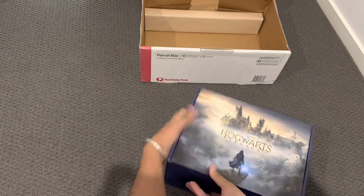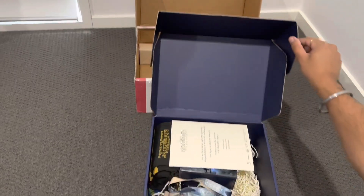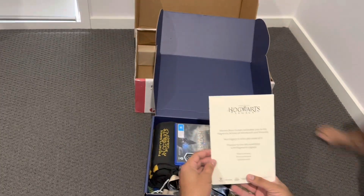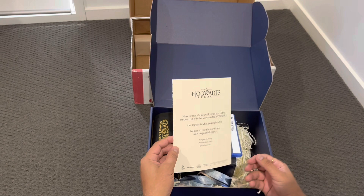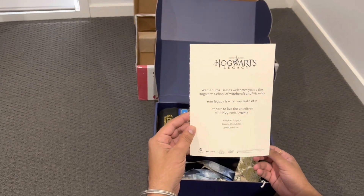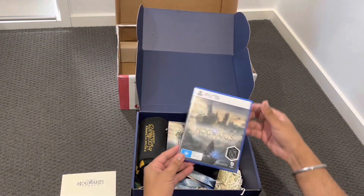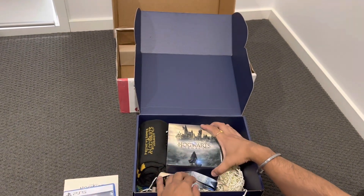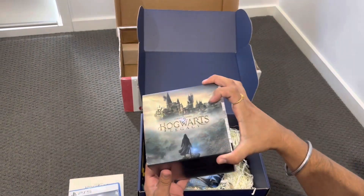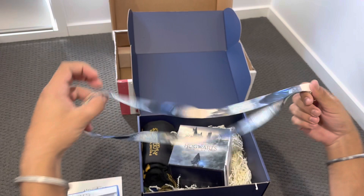Let me open the box first. I got a letter from Hogwarts — that's so nice! And here's my PS5 game. Also inside there is a box with more items.